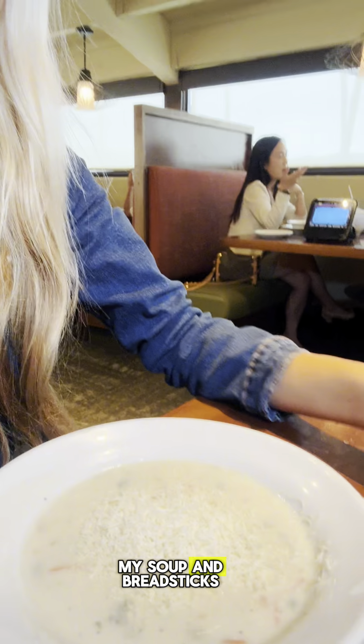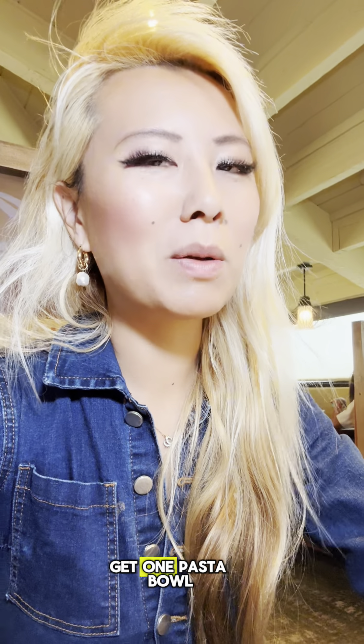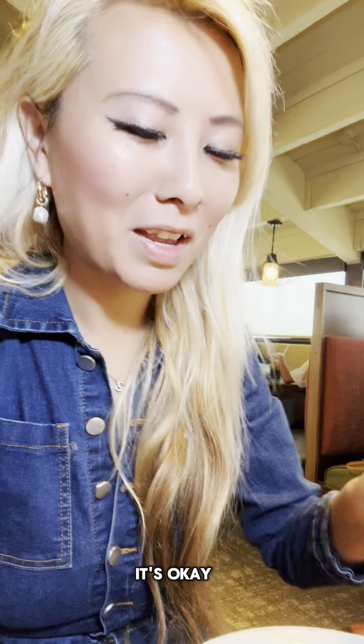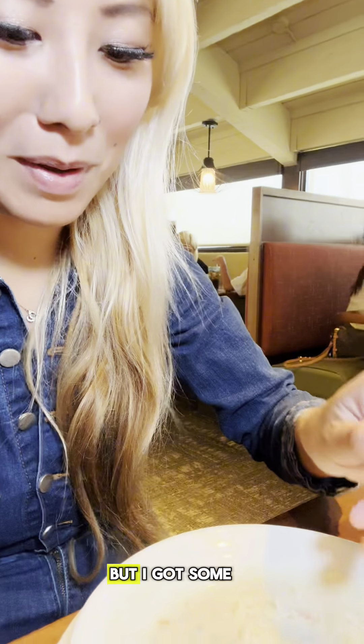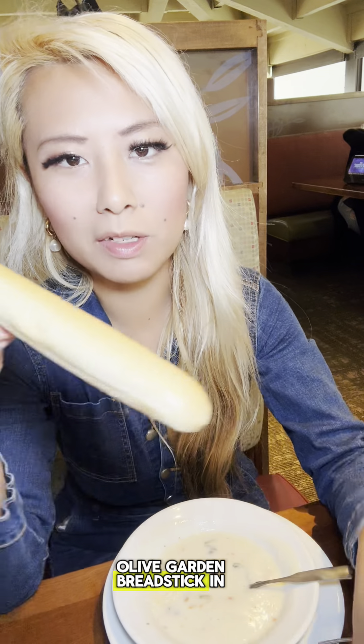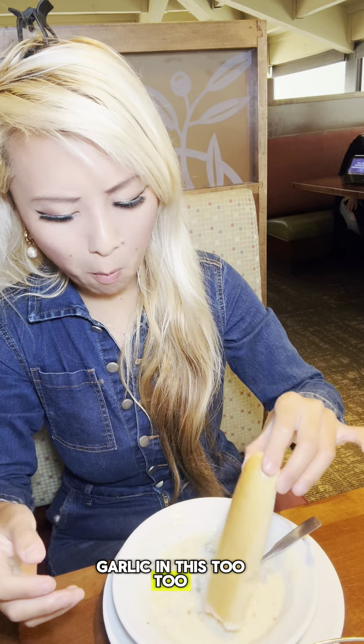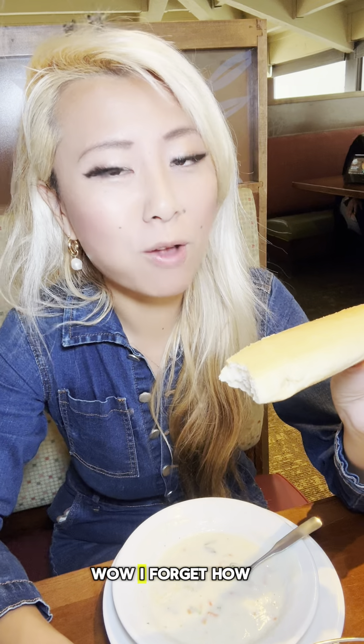I just got my soup and breadsticks. I was told I can only get one pasta bowl at a time, but that's okay. I got some chicken and gnocchi soup. Let's try out some breadsticks — I haven't had an Olive Garden breadstick in so long. Nice and buttery, with a nice garliciness to it too. Wow, I forget how good they are.